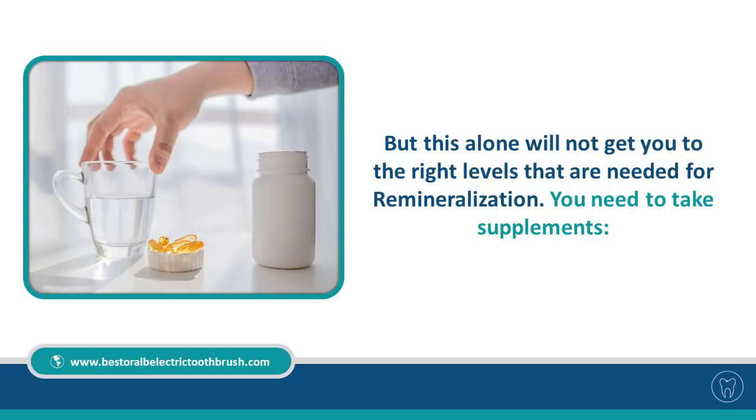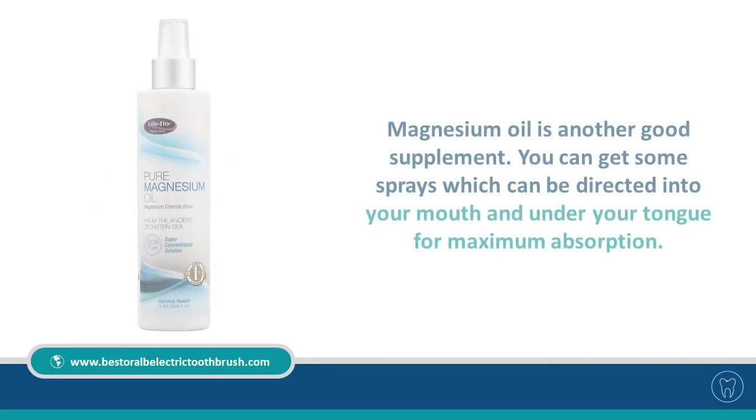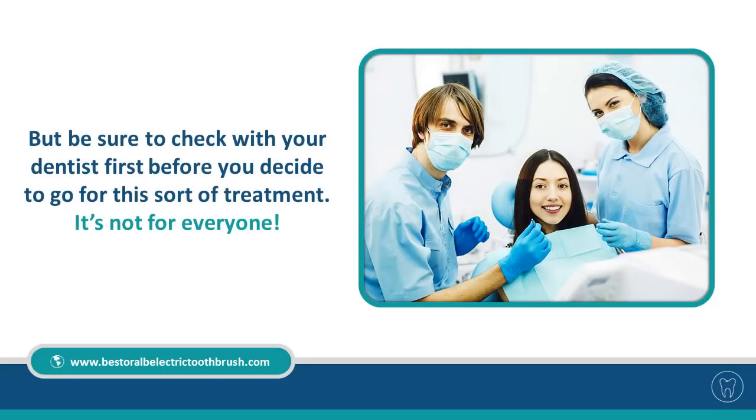You need to take supplements. Magnesium chloride is very good for dental health and is absorbed really well by the body. Magnesium oil is another good supplement — you can get sprays that can be directly applied in your mouth and under your tongue for maximum absorption. Please be sure to check with your dentist first before going for this sort of treatment, as it's not for everyone.